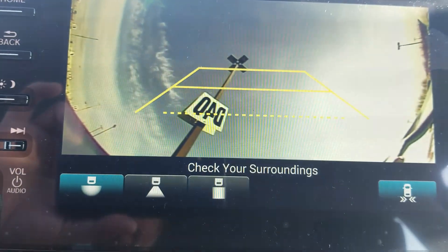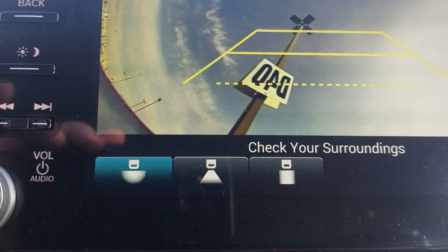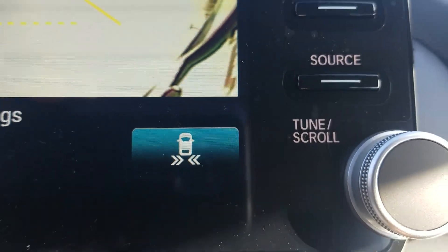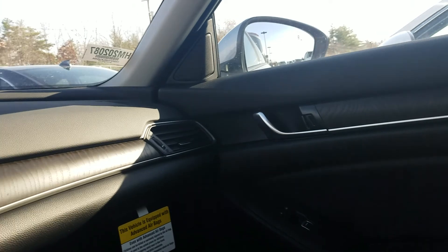We do have a backup camera with three different settings — although the trunk is open so it looks a little weird right now. We have a fisheye view, a more directional view, and a top-down view so you can see exactly what you're backing up into. We also have cross traffic monitoring, which detects traffic coming in either direction for up to 70 to 80 feet — very useful, especially if you happen to work in a dealership.